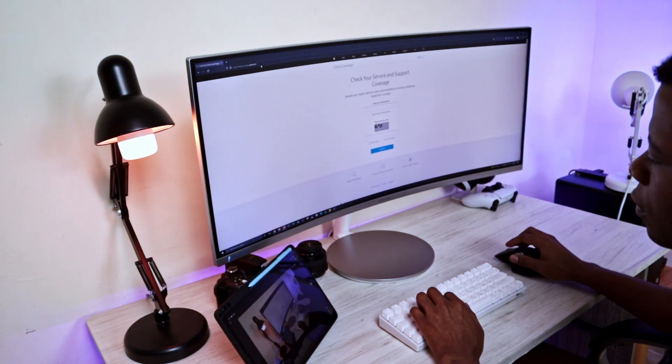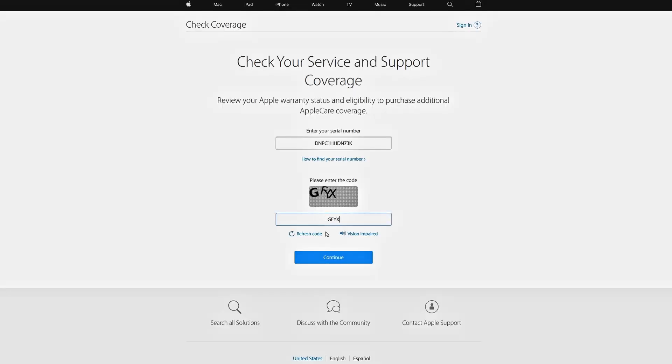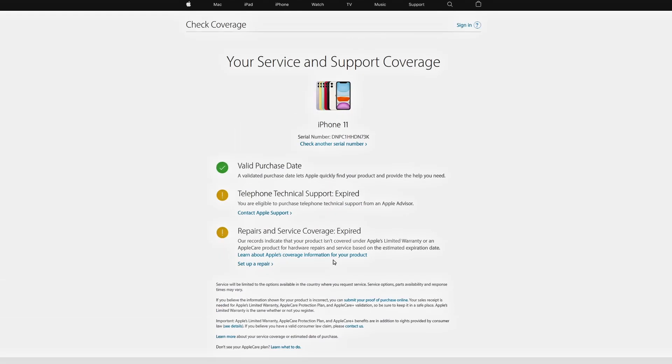On this webpage, you would be able to check if the phone's warranty is still valid by entering its serial number in the space provided and completing the necessary requirements.